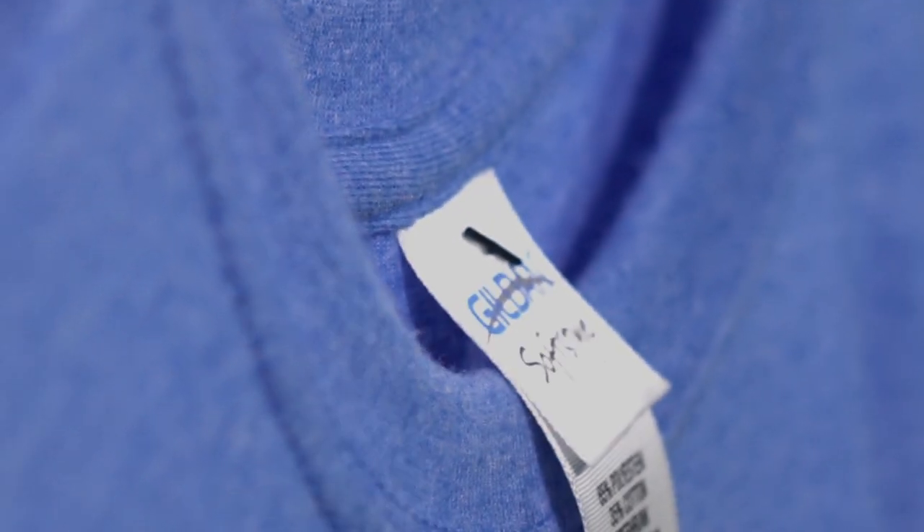If a crew neck is not what you're looking for, you're in luck. We have a v-neck in this style called the 64V00.